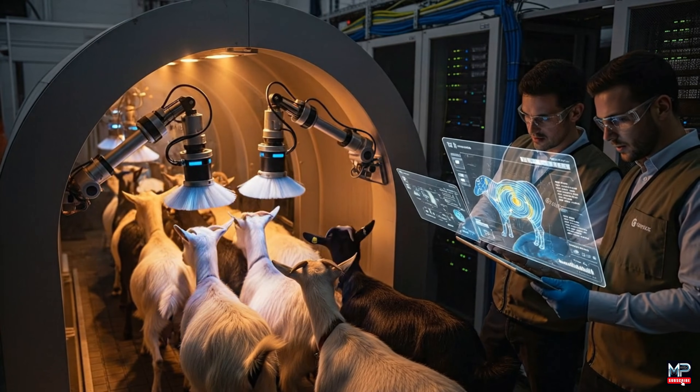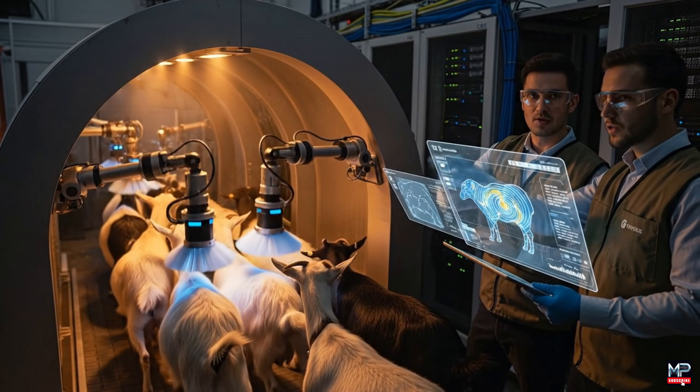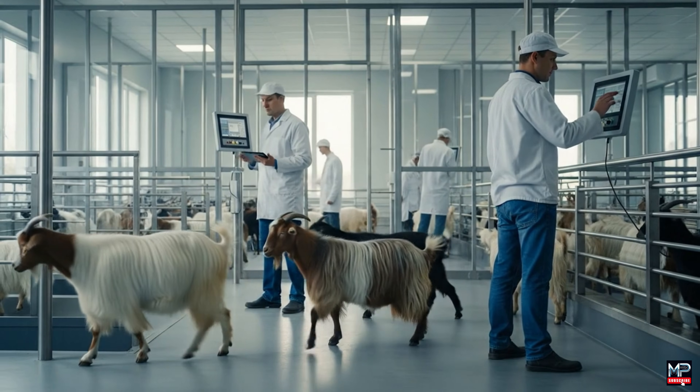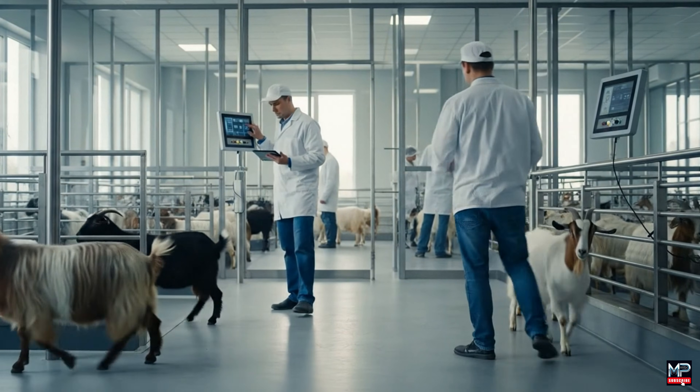The thermal scan confirms the elevated texture readings in sector four. Cross-referencing with the biometric data now — levels appear stable. How are the vitals on sector three? Stable. Production metrics are exceeding projections.